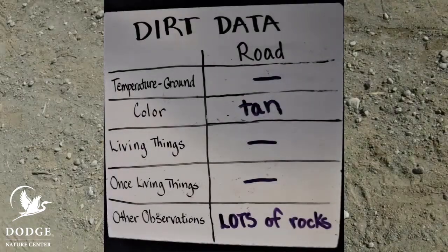So here's our data from the road. I couldn't take the temperature of the ground here because it was just way too hard. It's much lighter colored than the soil from the woods, the wetland, or the prairie. There wasn't any living thing in it. There wasn't anything once living in this soil. It was mostly just rocks. So we've examined soil from four different places — let's go back inside and think about what we learned about what goes into making soil.